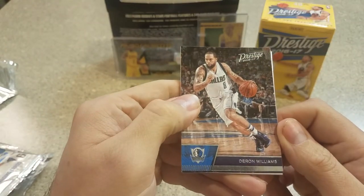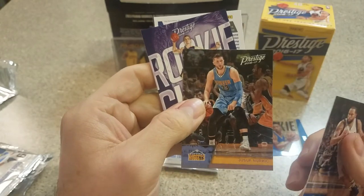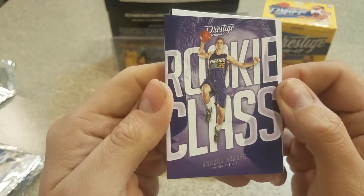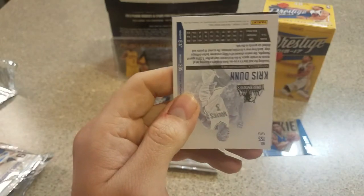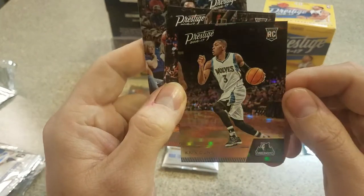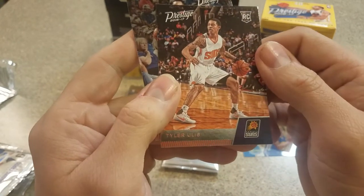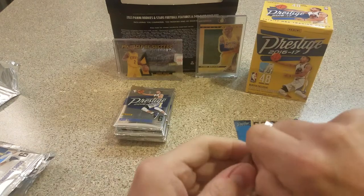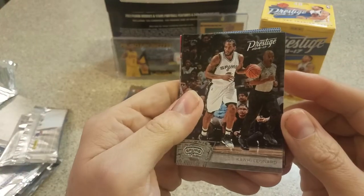We've got Deron Williams — free agent. Joseph Nurkic, who's on Portland now playing pretty well. A Dragan Bender rookie class — cool looking card, but he has not done much for being such an early pick. Got a Kris Dunn nice looking parallel — he's balling right now, so that's a cool looking card. Two of those parallels, Tyler Ulis rookie, and a James Harden — I don't know what they're calling those, but cool looking parallels for sure.